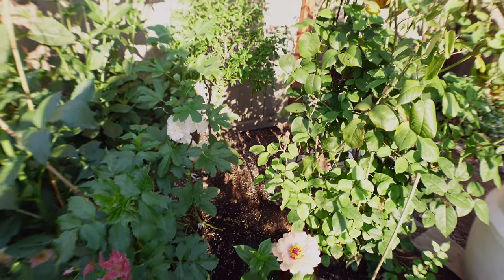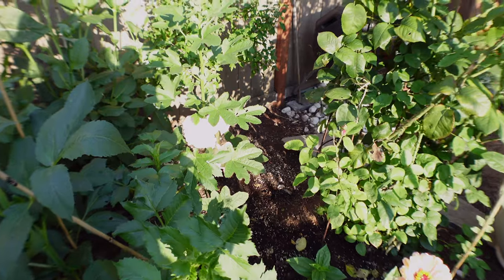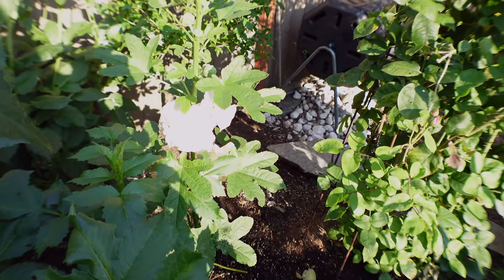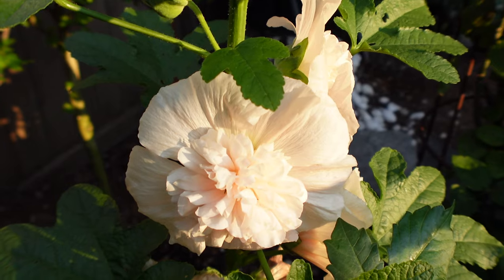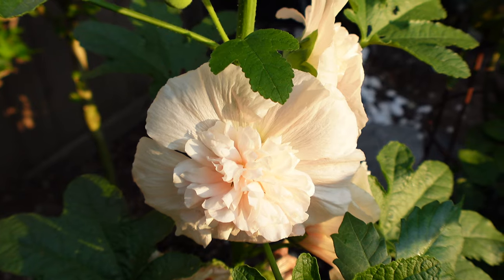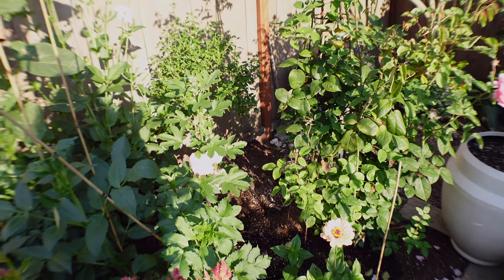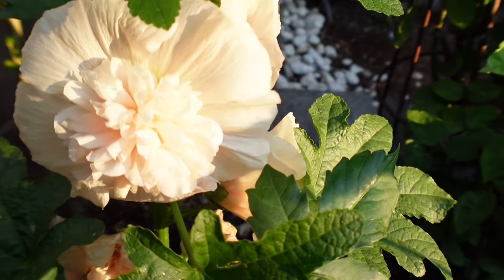One that has been a complete surprise is this hollyhock — it's a stunner. When I take out the dahlia this fall, I'm going to move that hollyhock to the back area next to the hibiscus tree. I am so happy it's blooming — it is really beautiful.